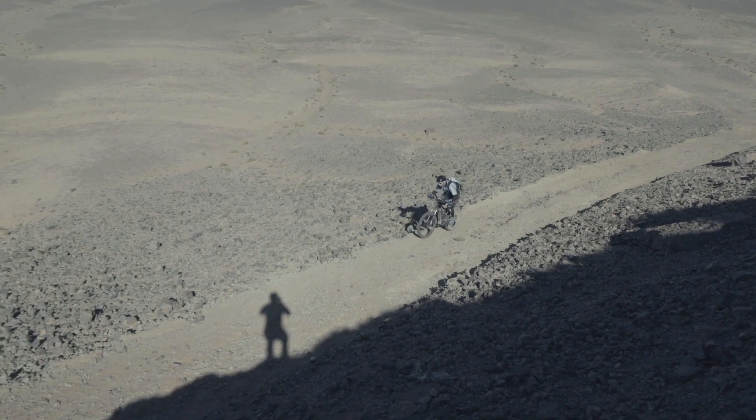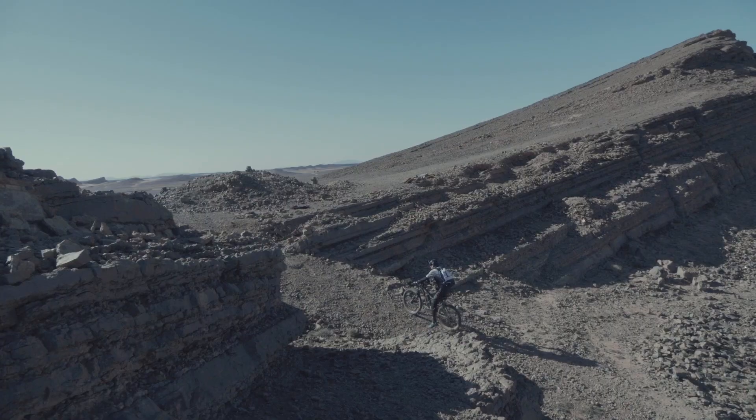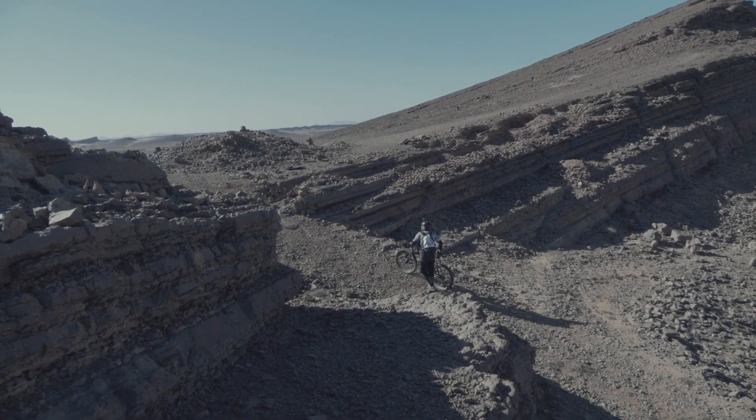Broke the front motor! You broke it? Yes, broke — and the chain is broken too. Completely exhausted again.